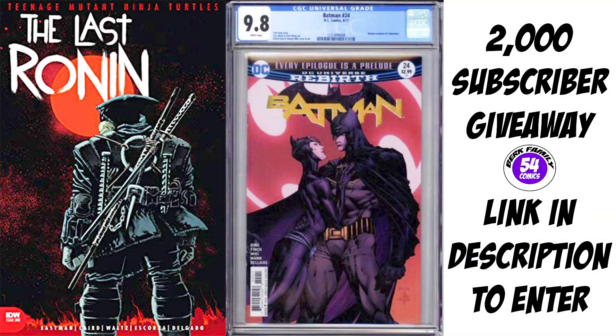All right guys, before we get into today's video, I do want to remind you that I'm doing my 2000 subscriber giveaway. I'm giving away a TMNT Last Ronin number one, a Batman 24, and a CGC 9.8. A link to my giveaway video is in the description.